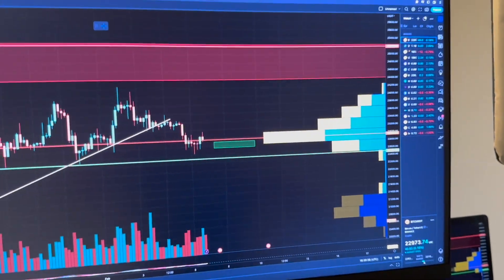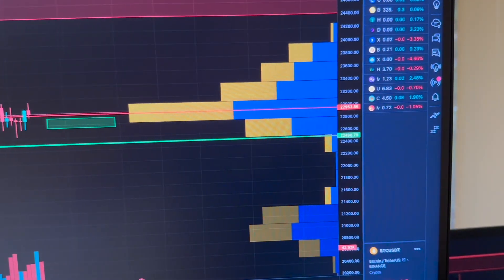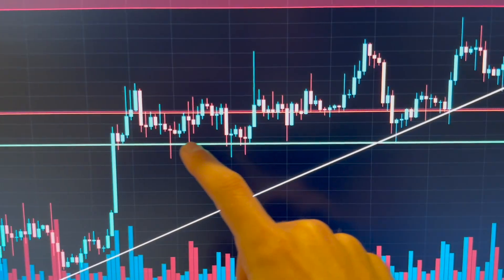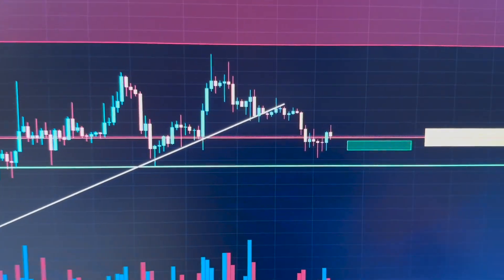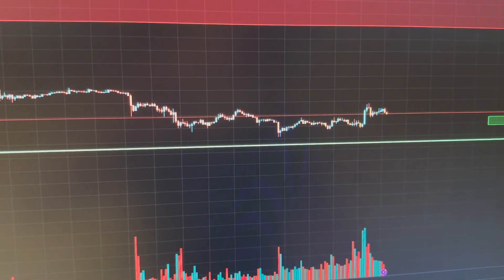So look — what I wanted to tell you is that we have this strong support at 22,500 USD. You can see 22,500 USD, this green line right here. Every time we had a dump we were bouncing from this level.